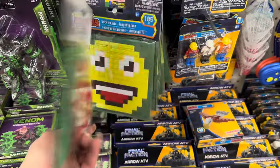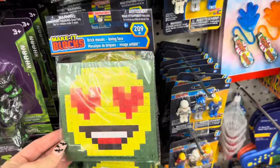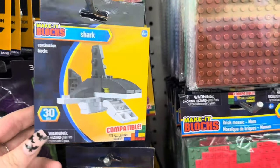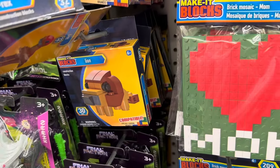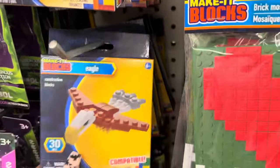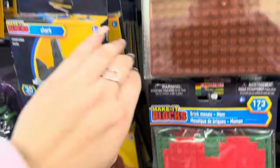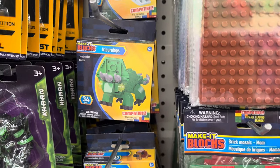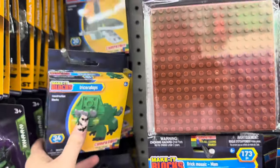They also have these brick mosaics — this one has a heart and says 'mom,' they have a couple different emoji ones with heart eyes, and one that says 'dad.' They also have these animal ones I've never seen — a shark, a couple different dinosaurs like a T-Rex and Triceratops, a lion, and an eagle. My son really likes to build Lego-style sets, and these would be a perfect addition — he could put them right in his little Lego land.